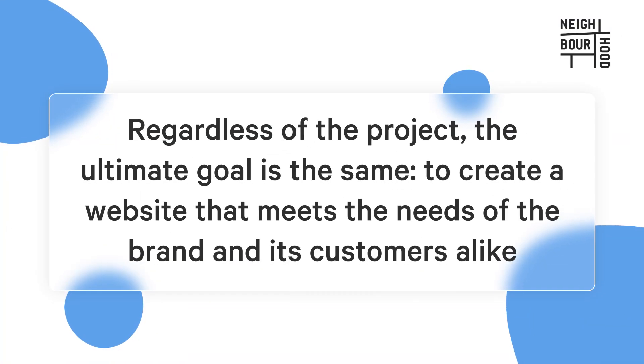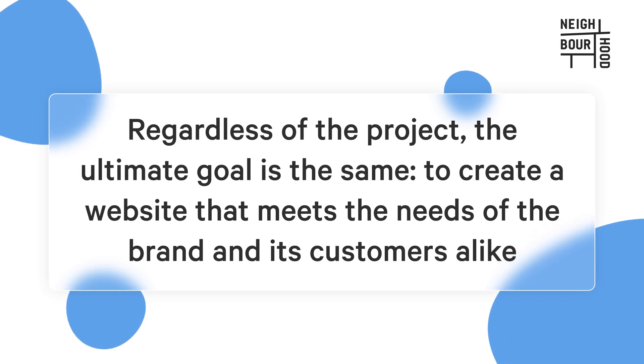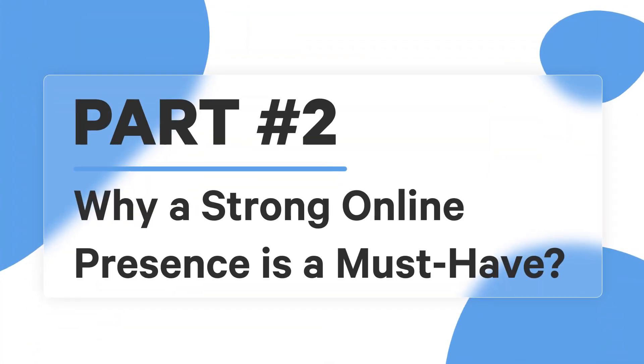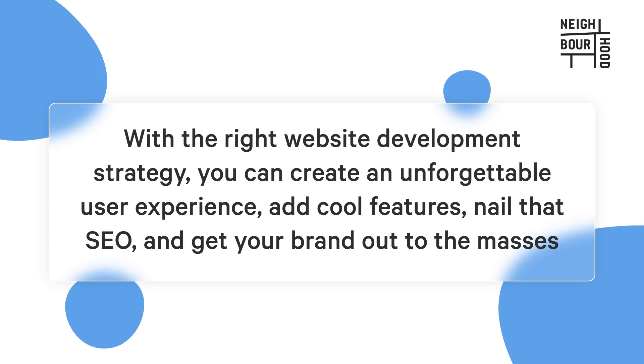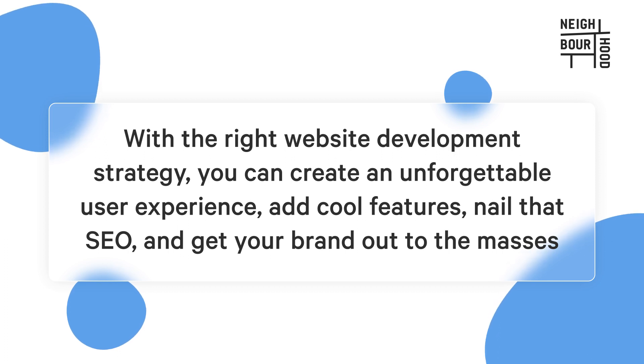Regardless of the project, the ultimate goal is the same: to create a website that meets the needs of the brand and its customers alike. Your website is the first glimpse of your business that potential customers will see, so it's like your virtual storefront. A strong online presence is more than just a pretty face — it's the secret sauce that helps your brand connect with customers and sell like hotcakes. With the right website development strategy, you can create an unforgettable user experience, add cool features, nail that SEO and get your brand out to the masses.